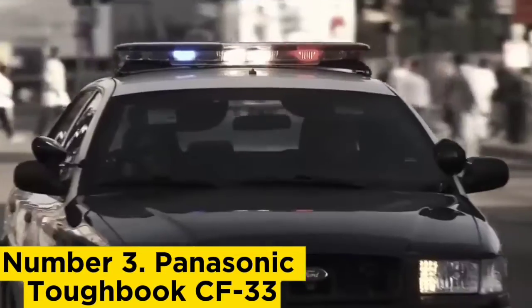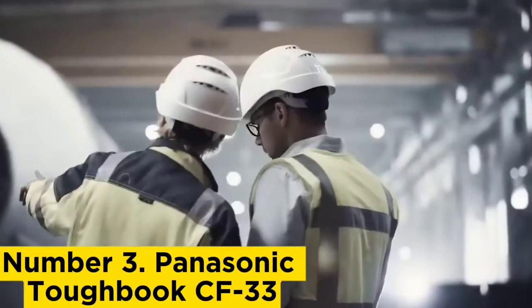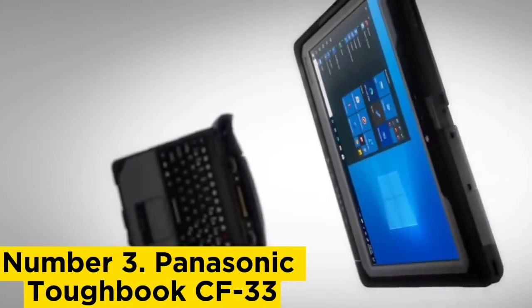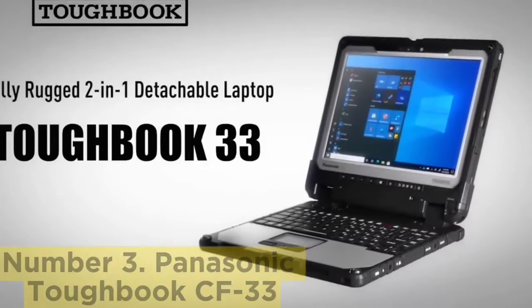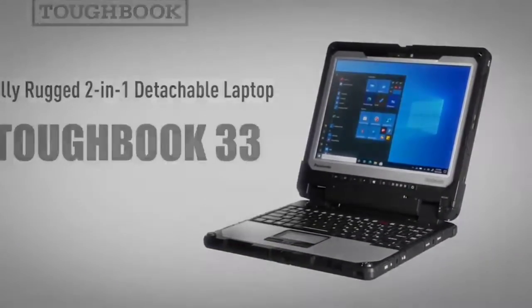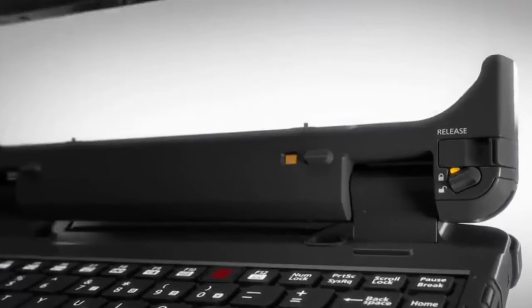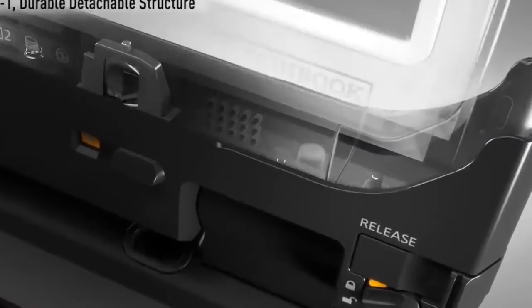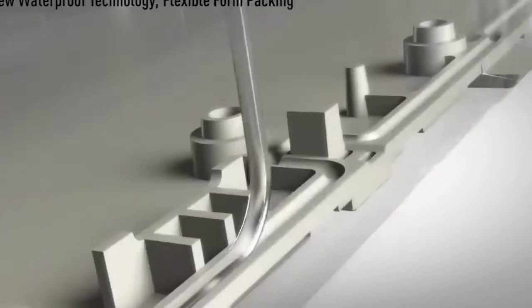Number 3: Panasonic ToughBook CF33. If you want one of the best two-in-one laptops but don't want something that feels like it will snap in half the first chance it gets, the Panasonic ToughBook CF33 is for you. This two-in-one has flexibility that most rugged laptops don't. If you need something easy to carry while taking stock and jotting down notes, tablet mode will work wonders. Then, if you need to type up some documents, you can attach the keyboard and comfortably type away. It may be expensive, but it's one of the only two-in-one laptops that can take a beating.